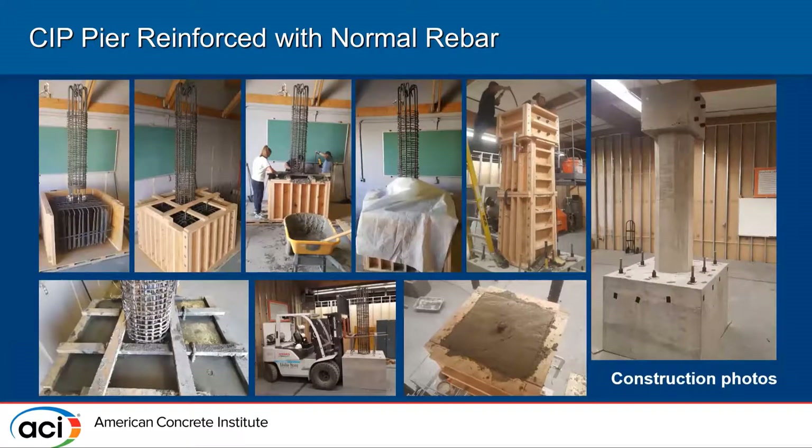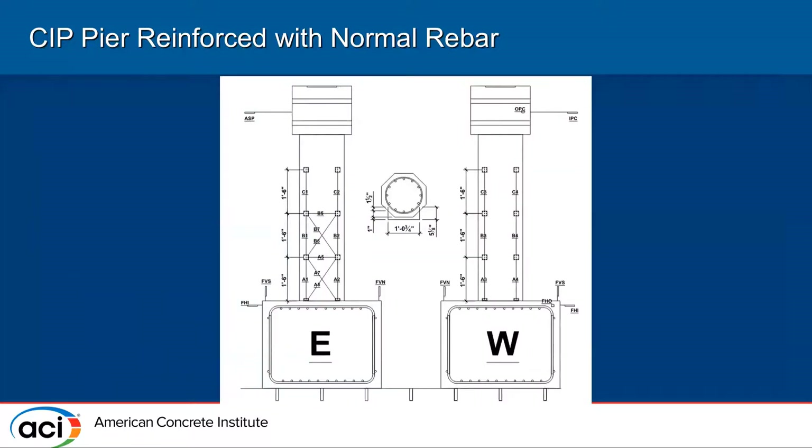For construction, the footing cage was built first, then the footing was poured, cured, and transported into the structural laboratory. The pier was then built up and poured inside, since pouring everything outside would make it very difficult to carry in given our laboratory's load limitations. Instrumentation measured footing movements, column displacement, shear deformations, and related quantities.